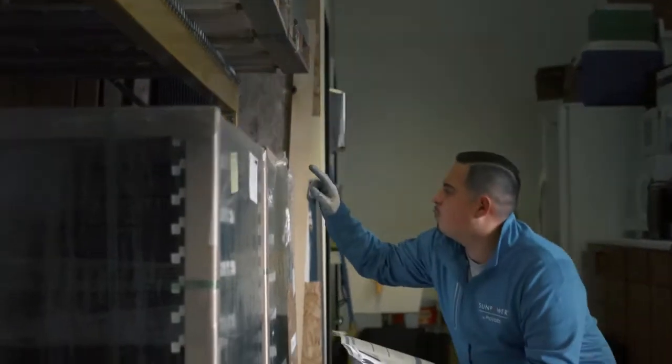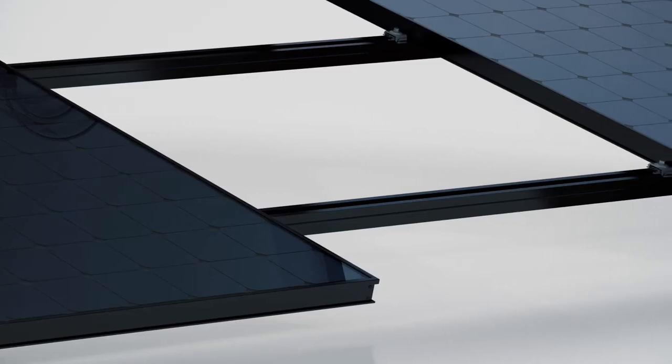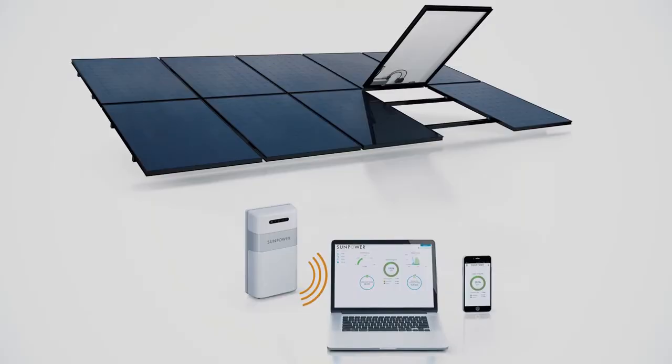Equinox will streamline the business by reducing the number of parts we have to use. Since we switched to AC modules, we've had the number of SKUs in our inventory system cut by more than half, because we have a consolidated system. We've got the AC module, the racking system, and the monitoring system all tied into one price and one package — it shows up at our doorstep ready to go. It's all made to work in harmony with each other.